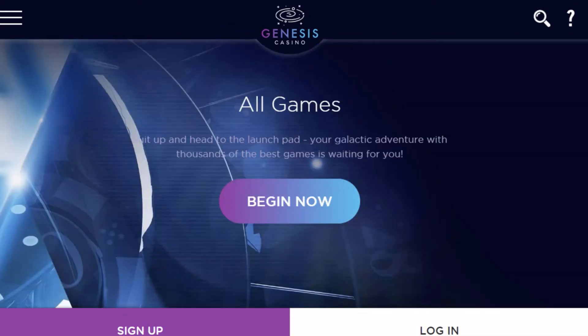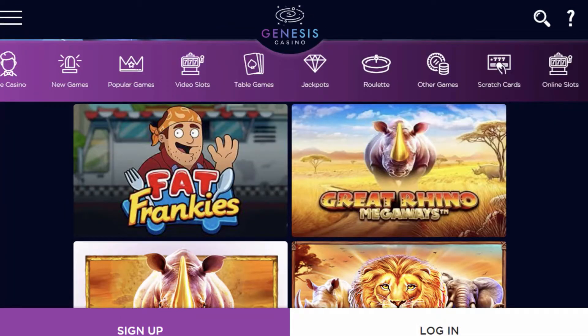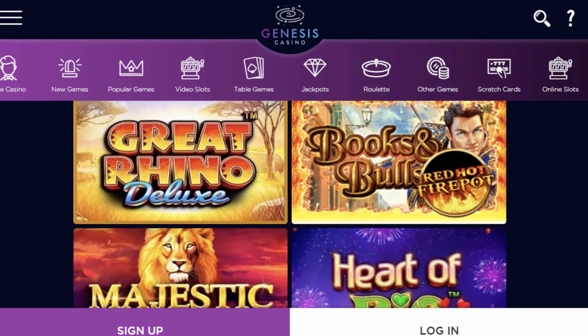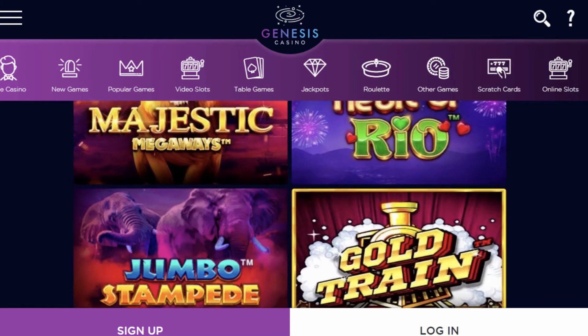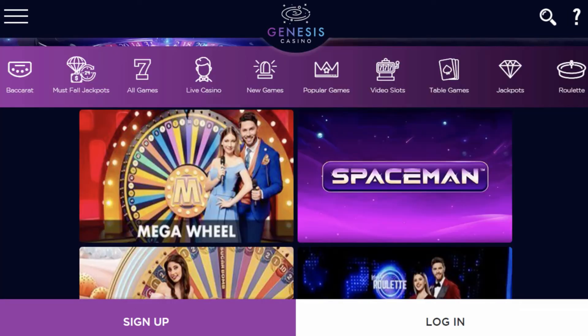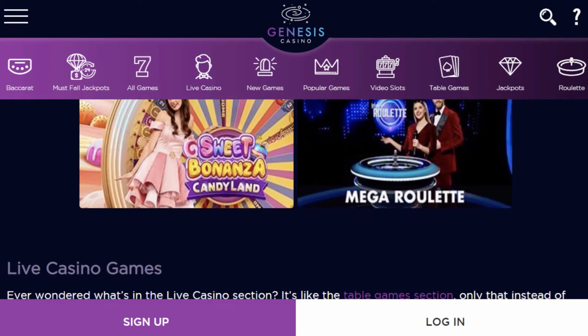A great selection of games can be found at Genesis Casino. From slots, table games, video poker, and scratch cards to a wide variety of specialty games, you'll find it here. You can also play live dealer games at this casino in order to experience some real thrills in your gaming experience.